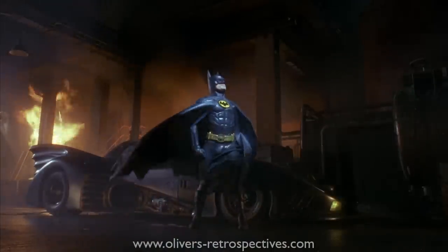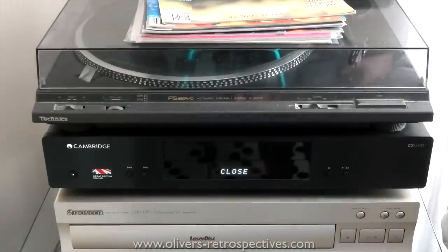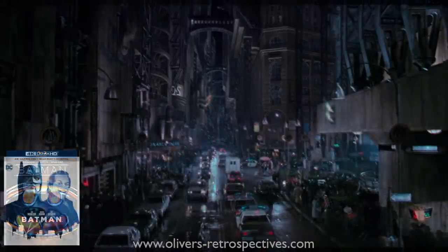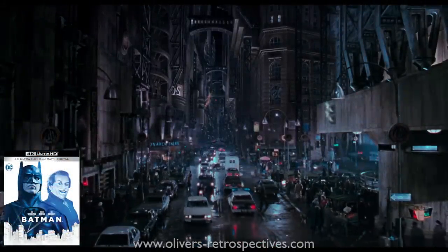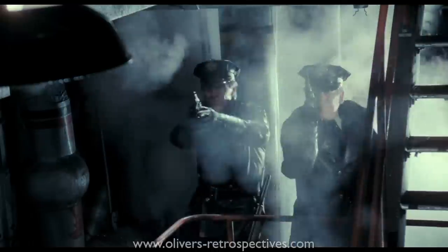I even saw it in 70mm over a year ago at the Prince Charles cinema in London and it was a surprisingly clean print. So when I put on the 4K version with the added HDR colours, I was a bit shocked to be honest. Gotham no longer had that grey and dark rusty look to it — now it was highlighted in blue or teal in its colour design. Gotham looked cold and unfamiliar in some ways.